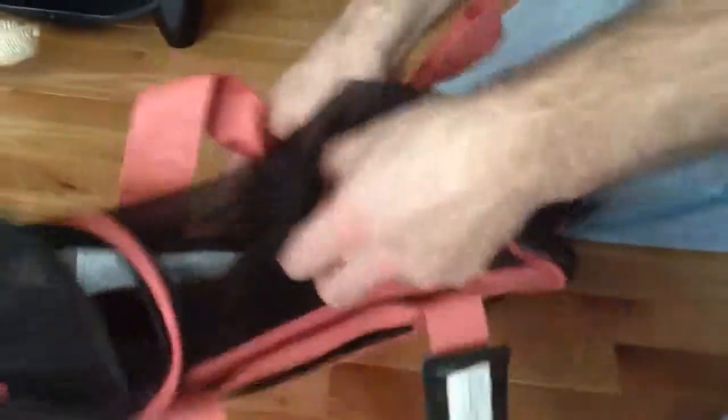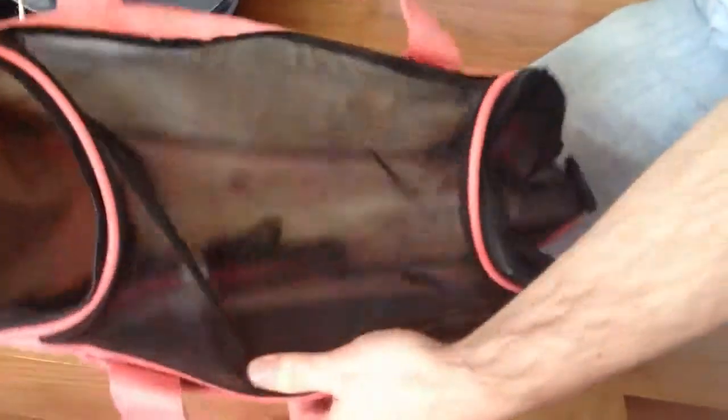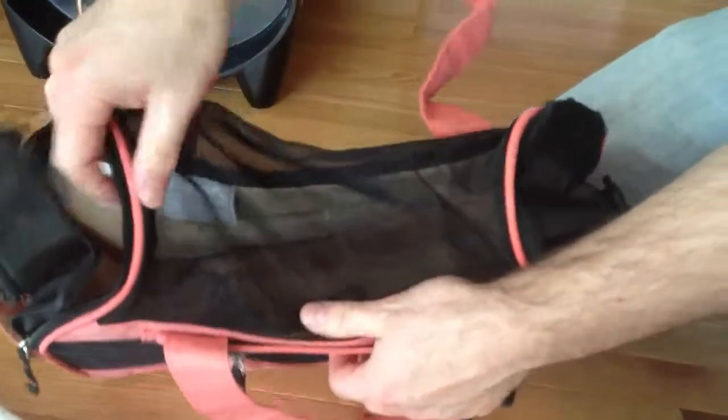It has superior ventilation, as you can see. It has all kinds of mesh openings for you to check in and see your pet, and they get lots of fresh air.